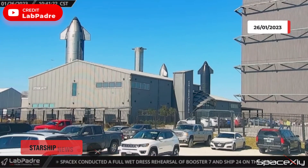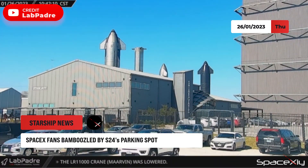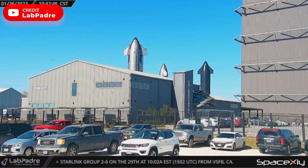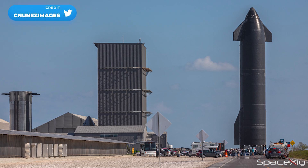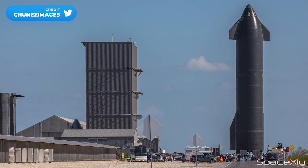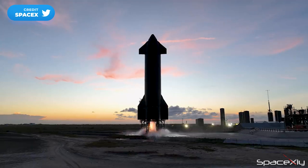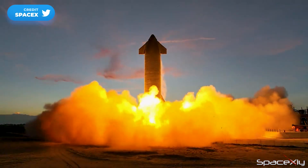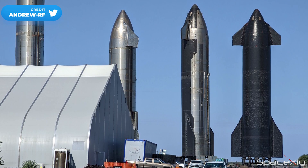Instead of moving inside the high bay, S24 has been kept in the rocket garden — a very unusual place for S24 to settle in. People have put out different theories on this. Some even think it's the end for S24. But why would they scrap a Starship they spent all their sweat and money on without any good reason? S24 is the only Starship that has completed a full-engine static fire test and proved to be flight-ready. Parking it in the rocket garden doesn't mean it's dead.